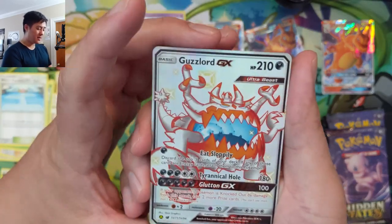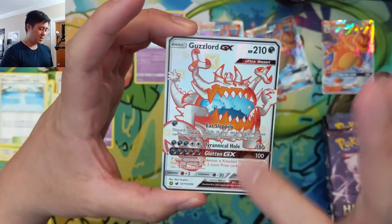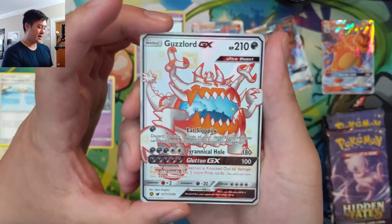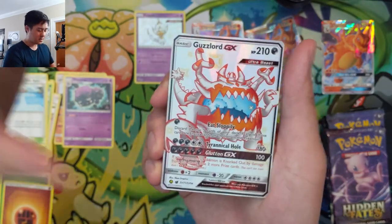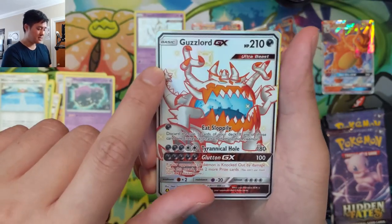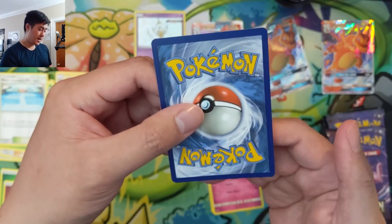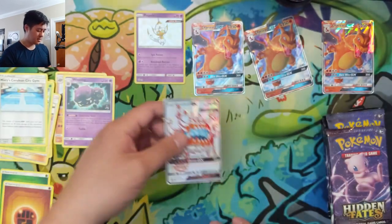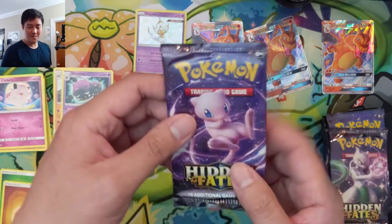There we go — shiny Guzzlord! I really like this one. There's not a lot of contrast since he's white, but I like the shiny how it's white and then orange on top. From the front, one edge might be a little thicker than the other. The back looks pretty good though — maybe the top is a little thicker than the bottom. I'll take a closer look later to evaluate whether this would have a good chance at a PSA 10.